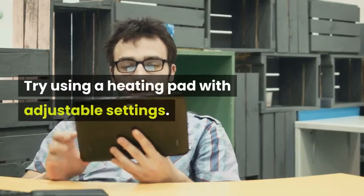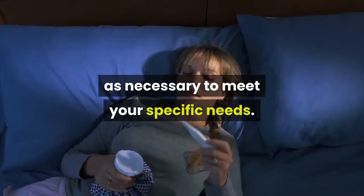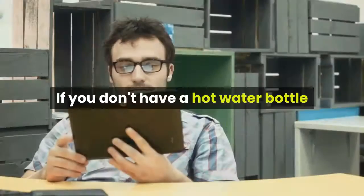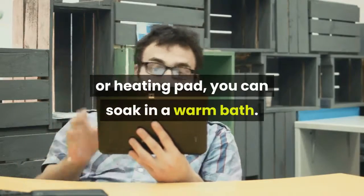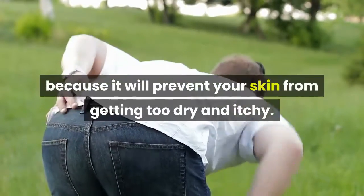Try using a heating pad with adjustable settings so you can adjust the temperature as necessary to meet your specific needs. Just remember to avoid falling asleep with the heating pad on. If you don't have a hot water bottle or heating pad, you can soak in a warm bath. Moist heat is better than dry heat because it will prevent your skin from getting too dry and itchy.